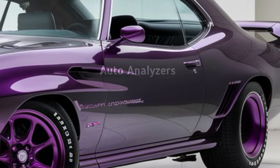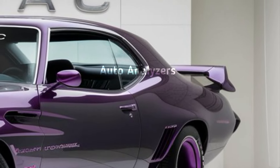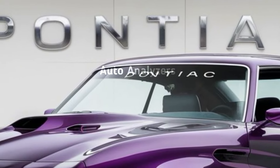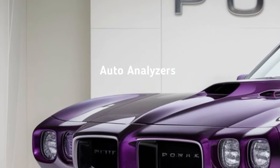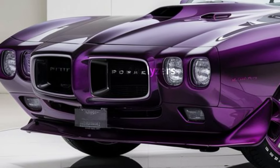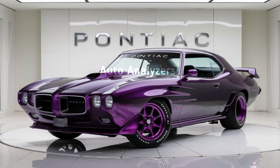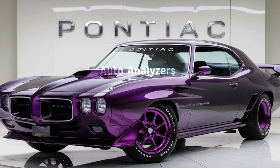First things first, let's talk about the design. Pontiac has gone all in, giving the GTO a bold, modern look while still paying homage to the classic muscle car heritage. From its aggressive front grille to its muscular stance, the 2025 GTO strikes the perfect balance between nostalgia and innovation. You can definitely see the influence of the original GTO from the 1960s and 70s, but it's been reimagined for the modern era.